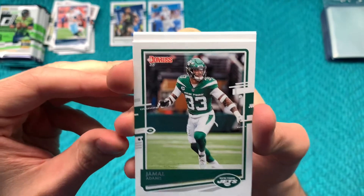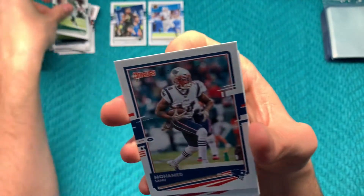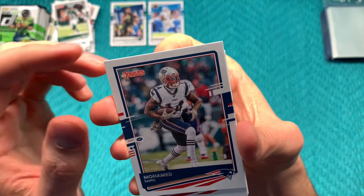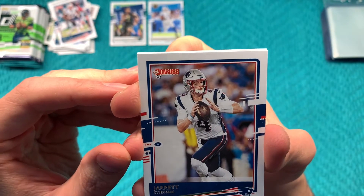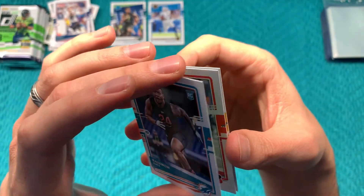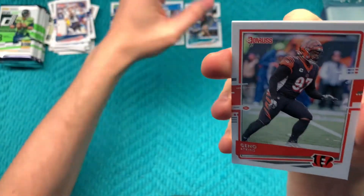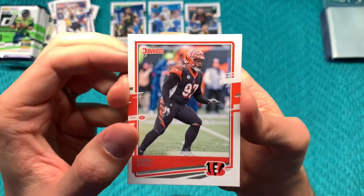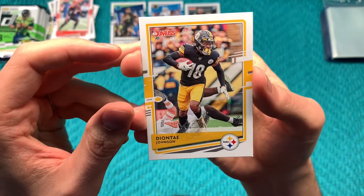This is interesting — this was definitely printed before he was traded to the Seahawks, so he's not a Jet anymore. Mohammed Sanu — he was cut by the Patriots, I don't know if he's signed anywhere else. Jarrett Stidham, Raekwon Davis rookie card from Alabama, Geno Atkins, and Deontay Johnson.